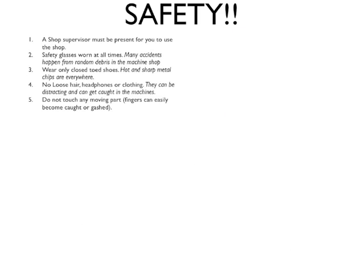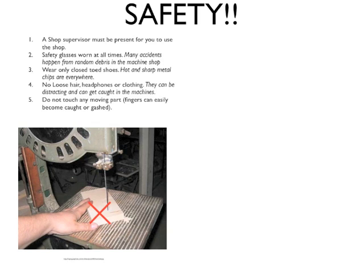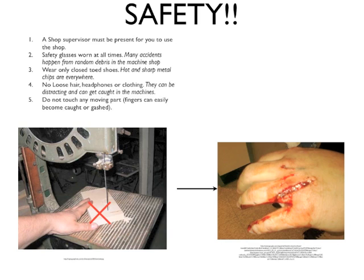Aside from clothing considerations, there are many other steps which must be taken to ensure safety in the shop. One is to make sure that your hands stay away from any moving part — this includes not only not touching the moving part itself, but also getting close to it. If your hands are close to, say, a band saw as shown in the lower left-hand corner, you can severely hurt yourself.